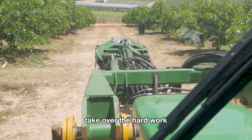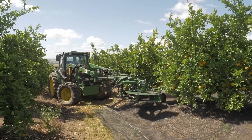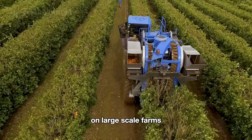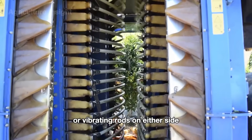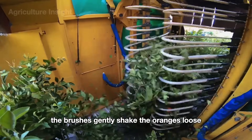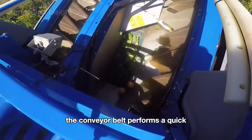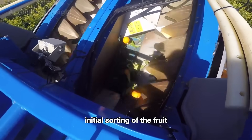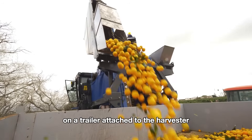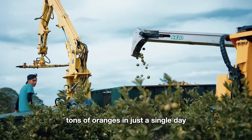Once everything is ready, modern orange harvesting machines take over the hard work, using two main types of equipment: row harvesters and tree shakers. The row harvester is a favorite on large-scale farms. Equipped with soft brushes or vibrating rods on either side, the harvester moves through the rows of trees. The brushes gently shake the oranges loose, causing them to drop onto a built-in conveyor belt. The conveyor belt performs a quick initial sorting of the fruit before transferring the oranges into collection bins on a trailer attached to the harvester. This method is highly efficient, allowing farmers to harvest tens of tons of oranges in just a single day.